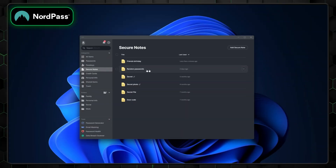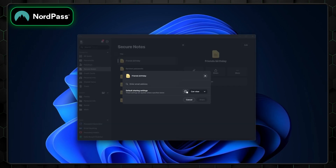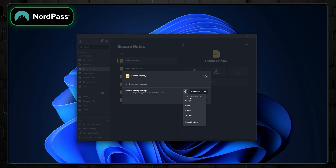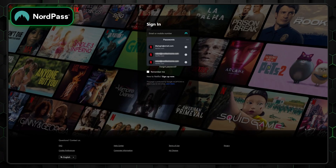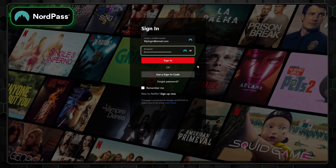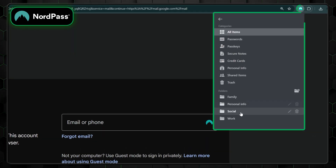Beyond passwords, NordPass lets you save secure notes, which can include sensitive information like private keys or personal details. You can even attach files to these notes, with up to 3GB of storage available for premium users. Every password manager includes autofill, but not all deliver smooth performance. NordPass stands out here as well — its autofill feature is smooth, letting you choose between saved credentials or adding new ones directly to your vault. However, it does require the browser extension, which feels more like a necessity than an optional add-on.